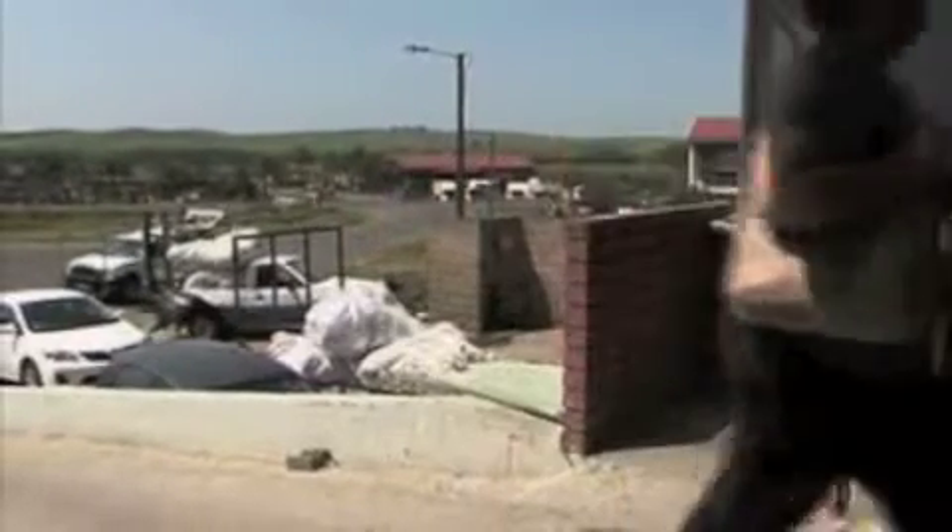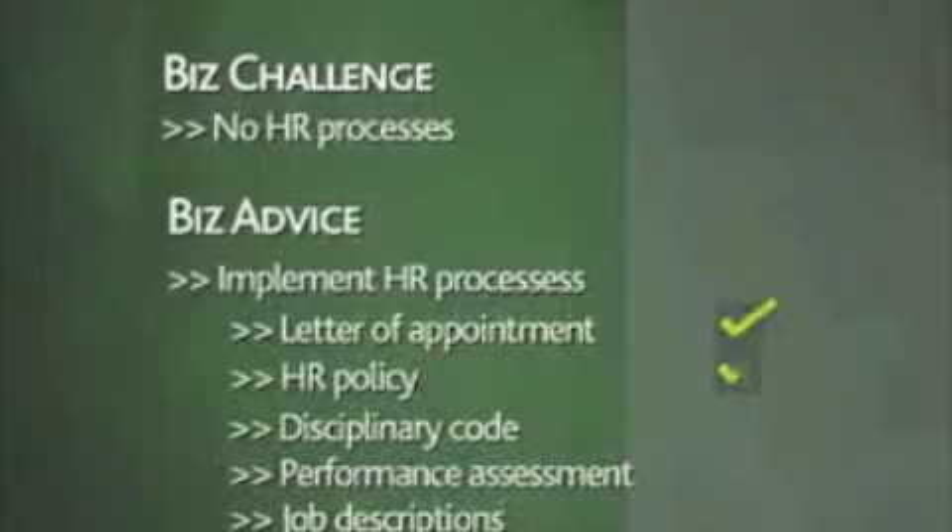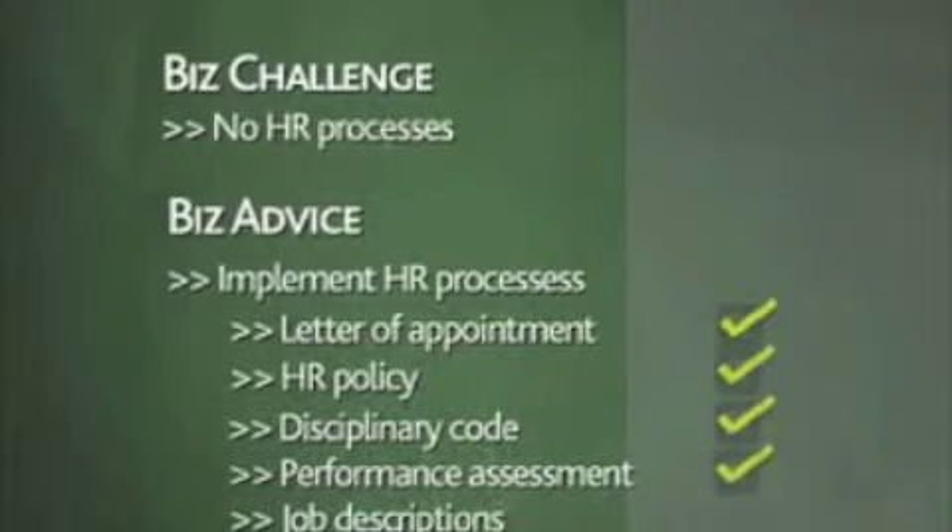Francis pointed out to Chantal and Viren that HR processes are essential for employing staff, and that they do not have these processes in place for their business. Zamakulu wants to drive sales, and to do that the company must employ people. Before it can do that, however, the HR processes that are key for any business must be put in place.